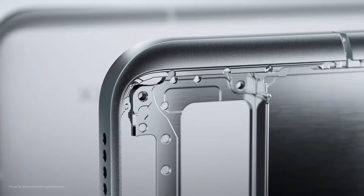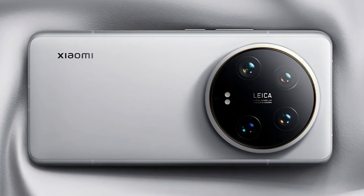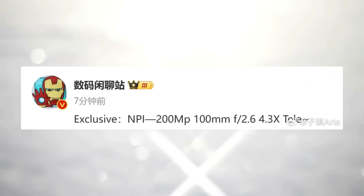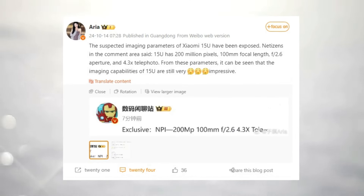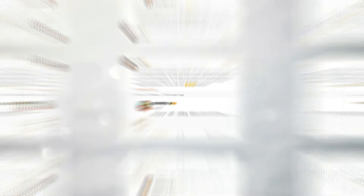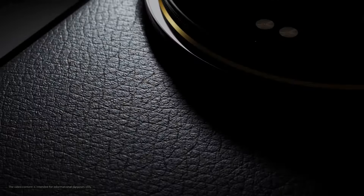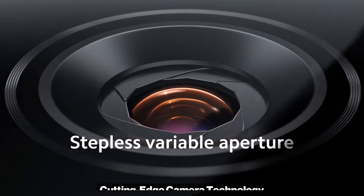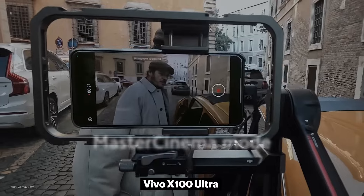The reports about the Xiaomi 15 Ultra's 200-megapixel periscope telephoto camera were first leaked on Weibo by the well-known tipster Digital Chat Station. The leak was later elaborated on by another source, Aria, who provided additional details about the camera's focal length, aperture, and optical zoom capabilities. These leaks, originating from trusted sources, further solidify the expectation that the Xiaomi 15 Ultra will feature cutting-edge camera technology.